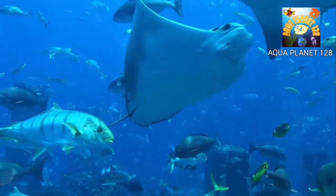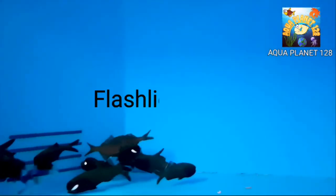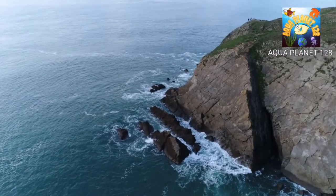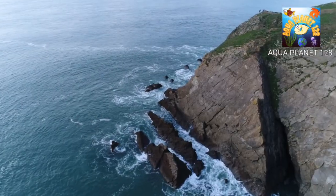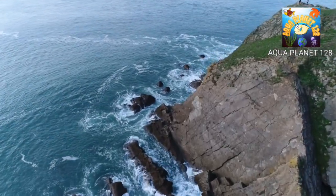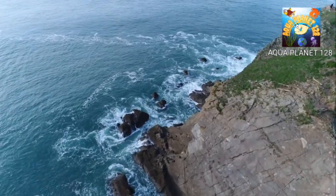Today we are going to learn about flashlight fish, also known as lantern fish. Flashlight fish live in the Indo-Pacific Ocean and Caribbean Sea. This species is found in the Pacific Ocean, from Indonesia and the Philippines to the Tuomoto Islands, south to the Great Barrier Reef and north to southern Japan.